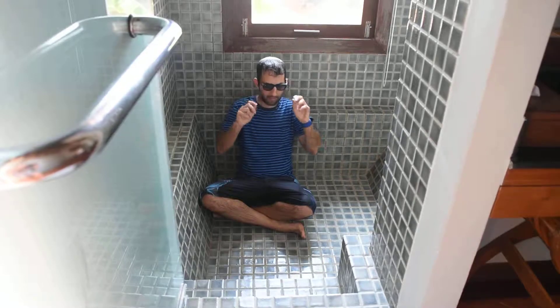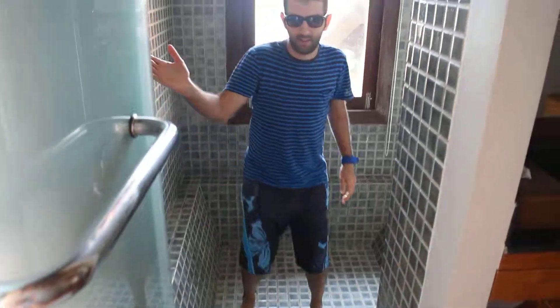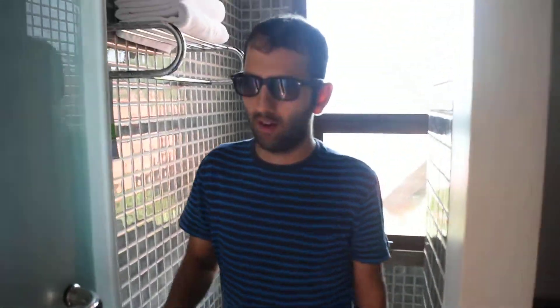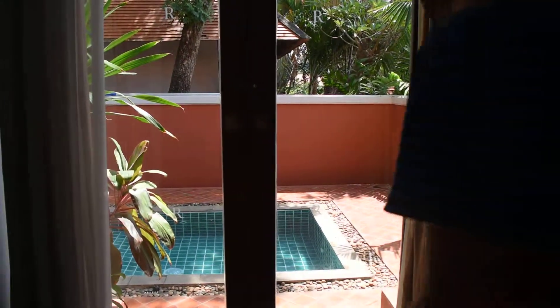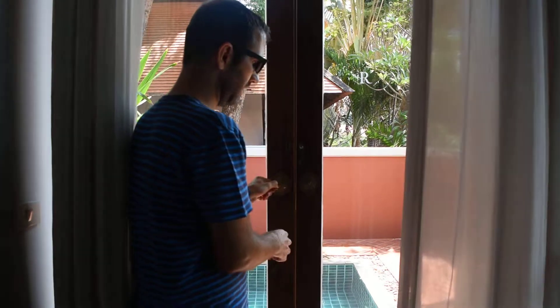You can take a bath, take a shower, and enjoy the beach view. Very nice. And then you can exit here onto the swimming pool. You have those big curtains and all of those very large windows.